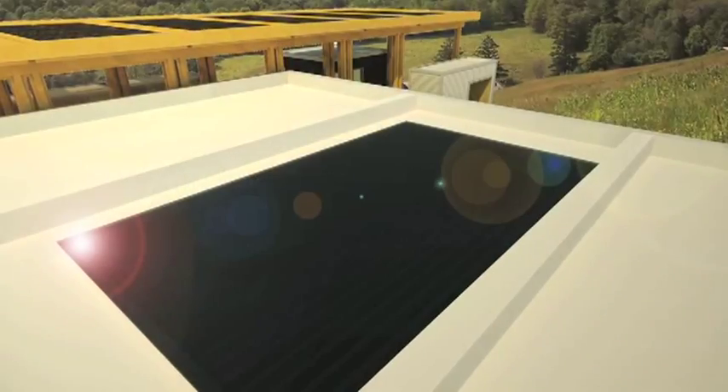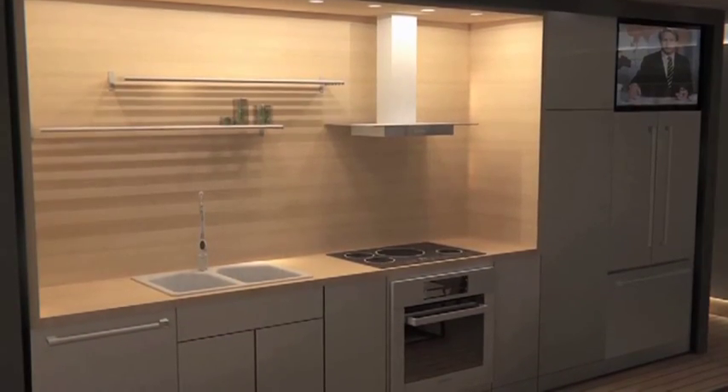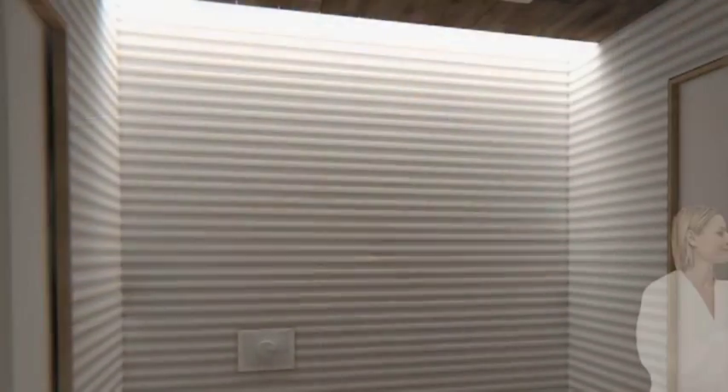The solar thermal skylight is located right over our core, so all our hot water is created right above where we need it — which is our bathroom and our kitchen. We actually let light through that skylight so that we have natural light coming into our bathroom and the hallways leading up to our bathrooms.